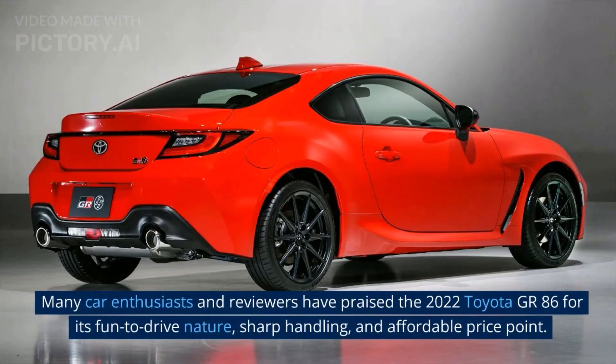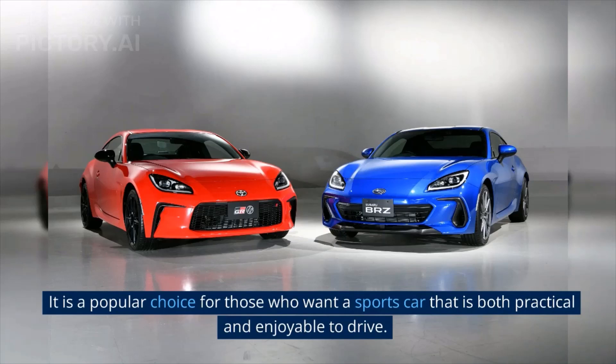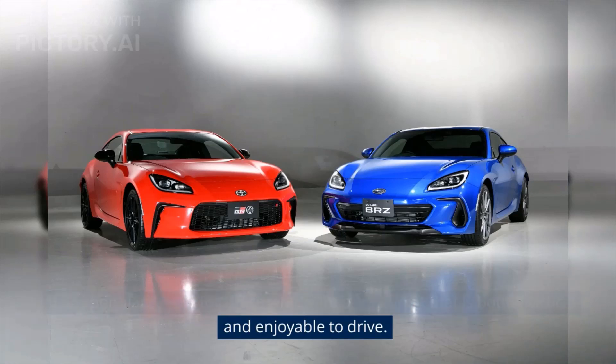Many car enthusiasts and reviewers have praised the 2022 Toyota GR86 for its fun-to-drive nature, sharp handling, and affordable price point. It is a popular choice for those who want a sports car that is both practical and enjoyable to drive.